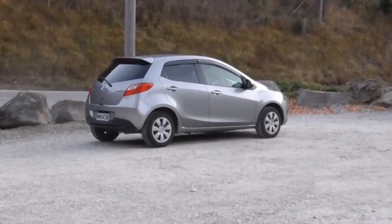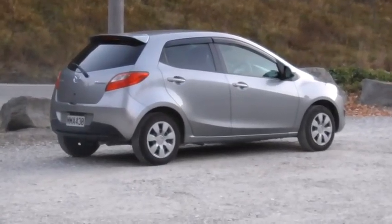That's the rental car that we hired. It's pretty good on petrol, which is what we need.